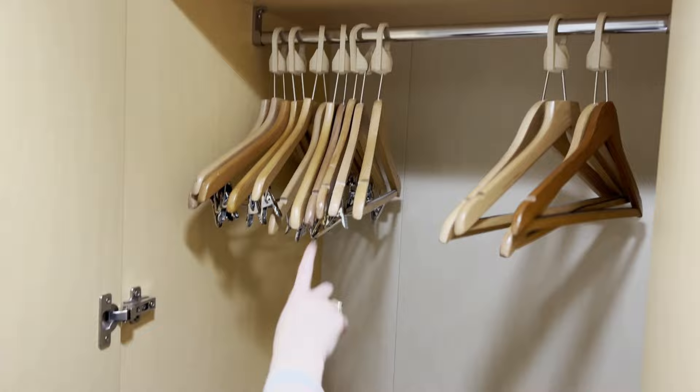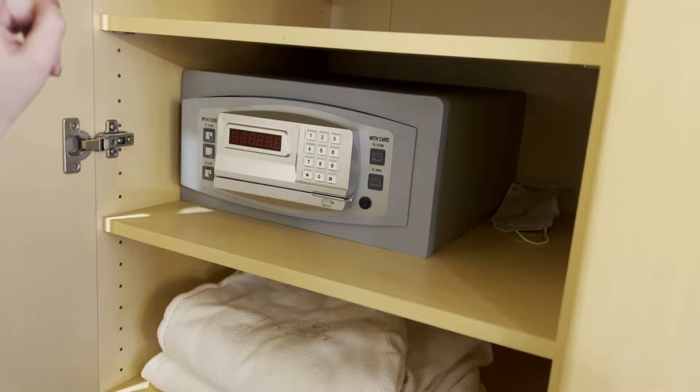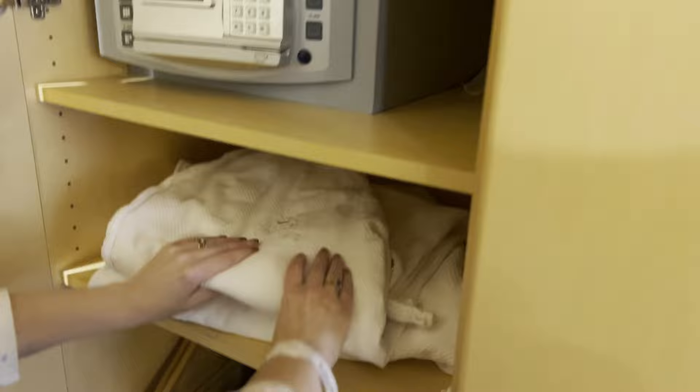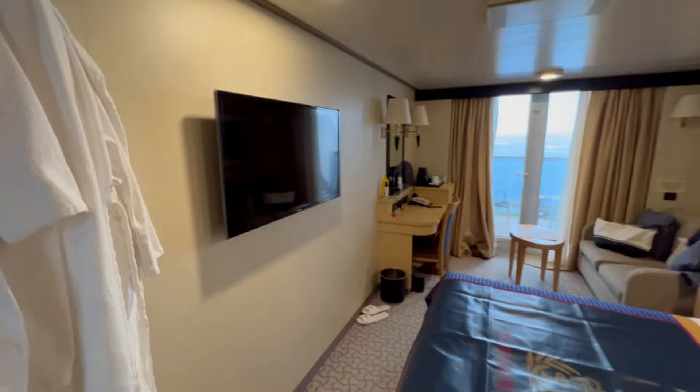Wardrobes — or closets, depending where you are in the world. We had plenty of closet space; they had quite a long drop for frocks. I'm sure that was in Cunard's planning when they designed it because they have a couple of gala nights where people are wearing fancier stuff. There were dressing gowns — comfy dressing gowns — and some slippers too. The wardrobe space for a balcony room was surprisingly generous, with quite a lot of drawer space as well, and storage space under the beds for suitcases and spare blankets.